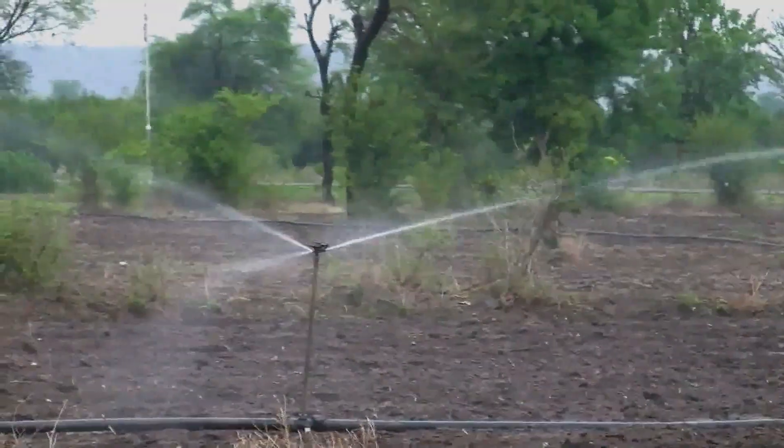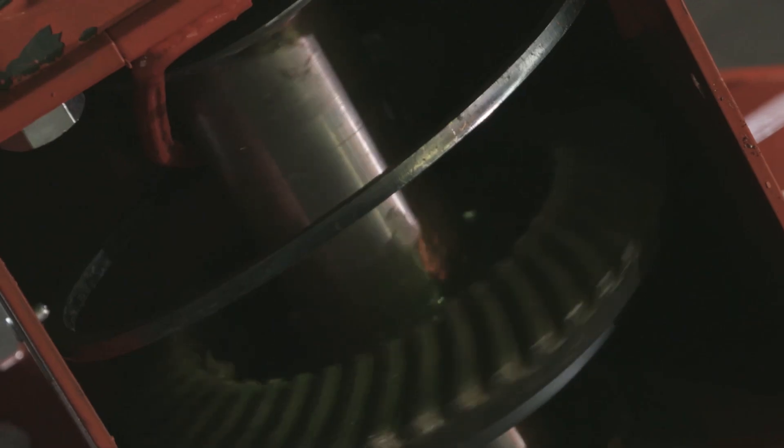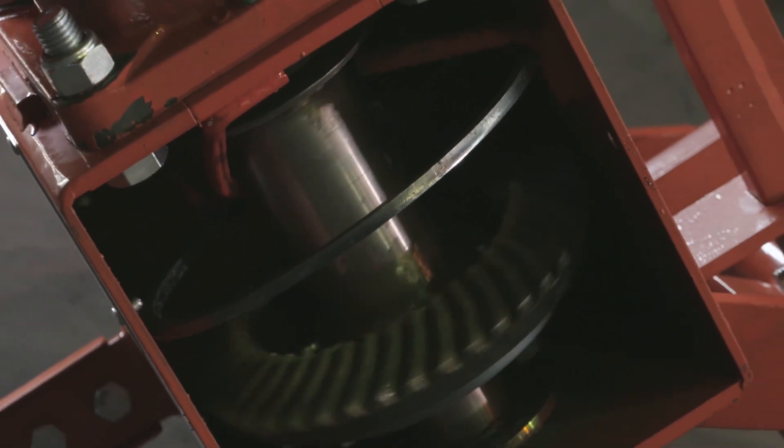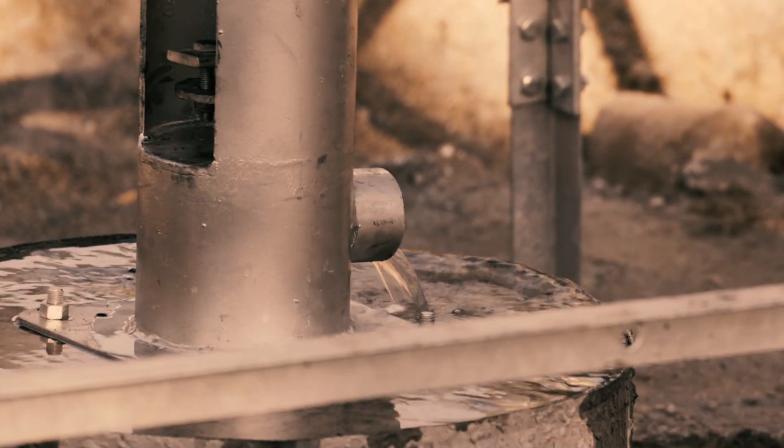Every Turbex windmill uses a modern pump called a helical rotary pump that is driven by the wind. This pump rotates whilst the traditional wind pump operates with a reciprocating up and down motion. The helical rotary pumps are the leading borehole pump type in South Africa today.